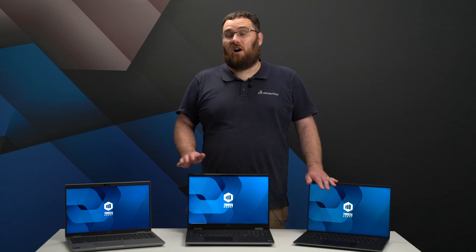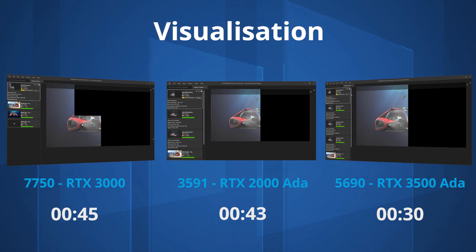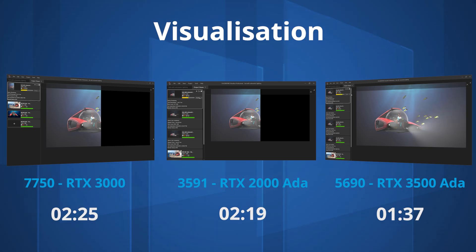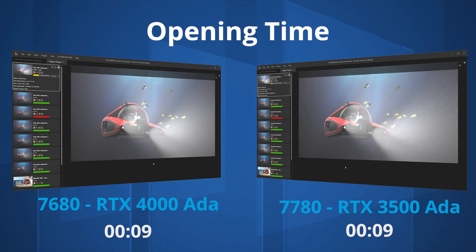SOLIDWORKS Visualize leverages NVIDIA graphics compute power, including dedicated hardware for AI denoising and ray trace rendering. Our 2020 laptop takes around 4 minutes 30 seconds to render the scene. Our entry-level laptop improves this to 3 minutes 43 seconds. The Precision 5690 takes 2 minutes 7 seconds, the Precision 7680 takes 2 minutes dead, and the top-of-the-range Precision 7780 with the RTX 5000 Ada generation graphics takes just 1 minute 29 seconds.